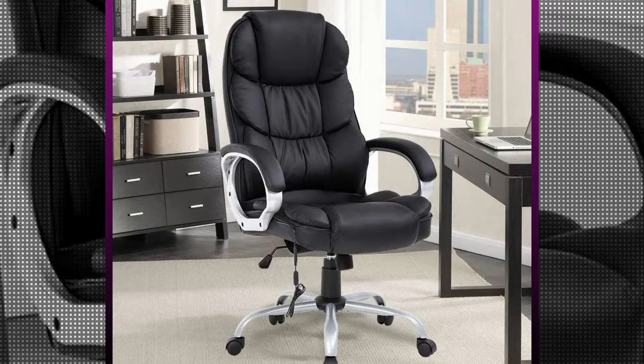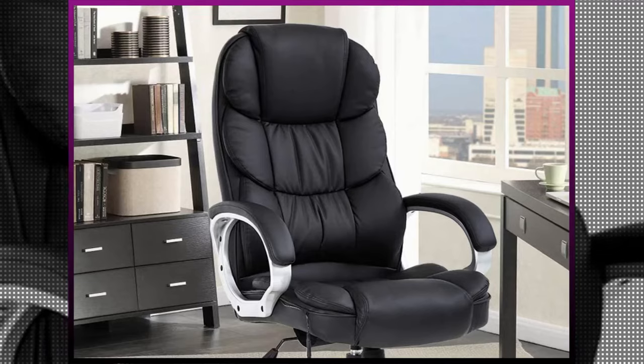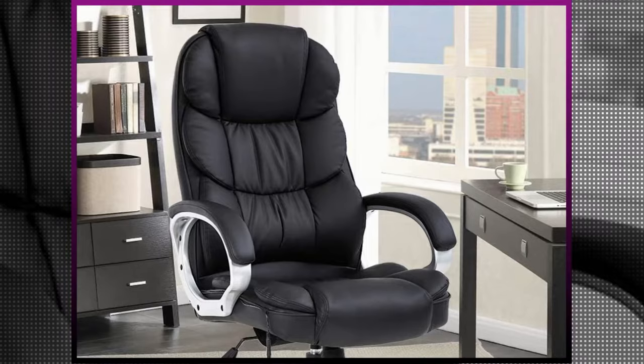Want to take care of your lumbar while working at the office? Then you need an ergonomic office chair, and fortunately, Best Office has got you covered. The chair is, first of all, easy to install. It comes with all the necessary tools and hardware that you need to put it together. All you have to do is follow the instructions provided in the user manual for guidance. It takes about 10-15 minutes to assemble all the parts, and you can do it alone.